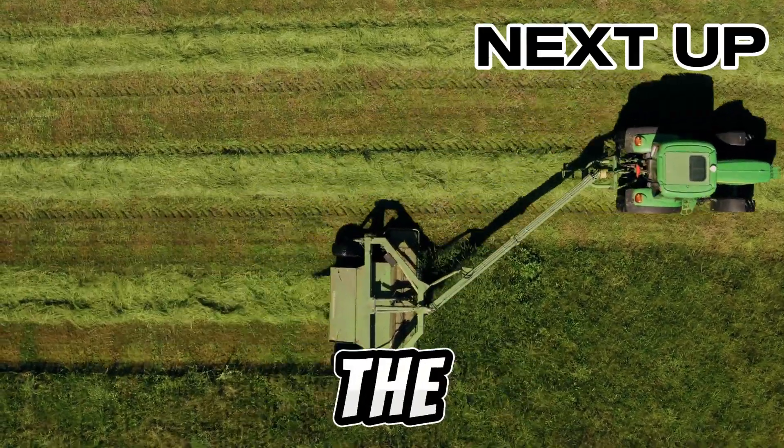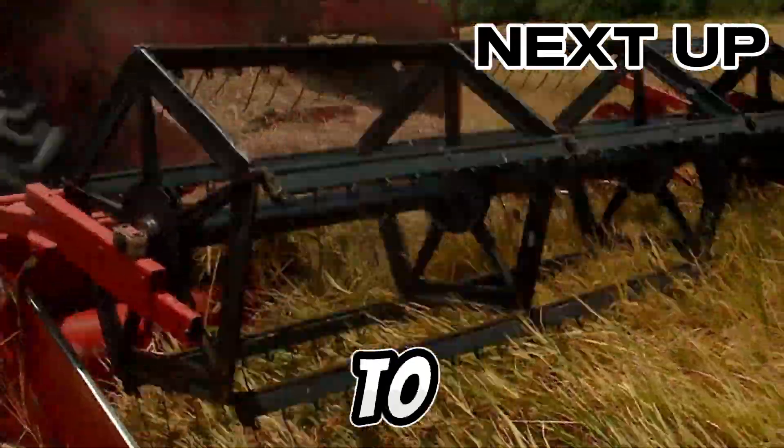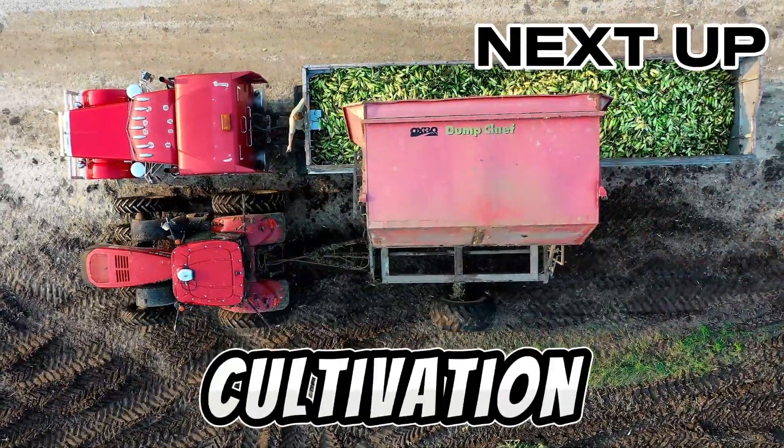Welcome to TechMinds. Explore the future of farming tech with us. From autonomous harvesters to electric weeders, this is where innovation meets cultivation.